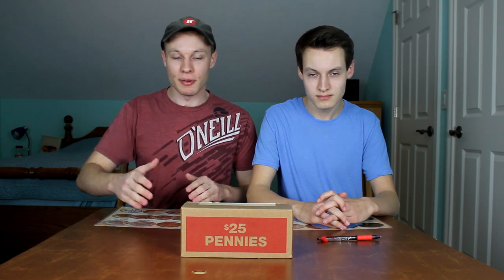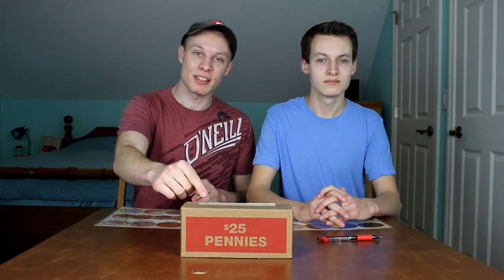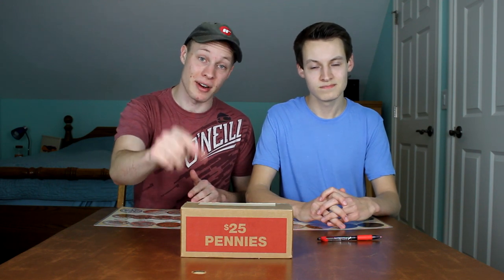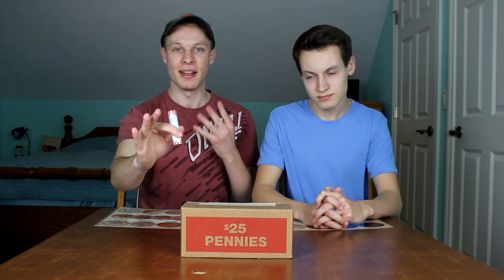Hello everybody and welcome back to Quinn's Coins, your home for treasure hunting of all kinds. Today I'm back with Kevin and we have another $25 box of pennies. We're going to be doing a coin roll hunting competition, but this box of pennies is a little bit more special than your average box.